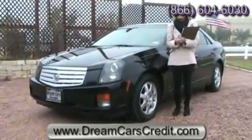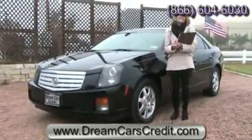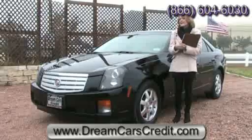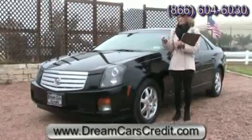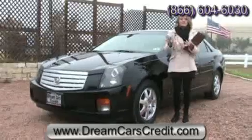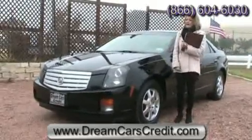Hi, I'm Michelle Chait with Dream Cars Credit. Today we have a 2006 Cadillac CTS. You're definitely going to be noticed driving around this luxury sedan with its aggressive looks and sporty stance. It's actually the sportiest car that Cadillac makes.